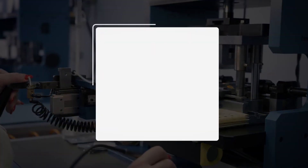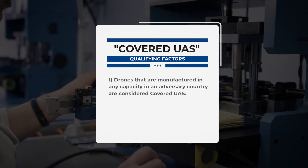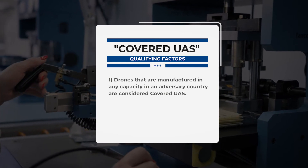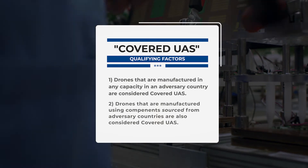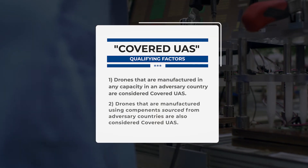Executive Order 13981 is crucial to determining whether a certain drone is NDAA-compliant. This order calls for the sitting U.S. president to be presented with a risk mitigation strategy, which could result in discontinuing all federal use of what's called covered UAS. It's important to understand the criteria that determine whether a drone falls under the covered UAS description. First, drones manufactured in any capacity in an adversary country would be considered covered UAS. Additionally, if a drone is manufactured using components sourced from an adversary country, this would also classify as covered UAS.